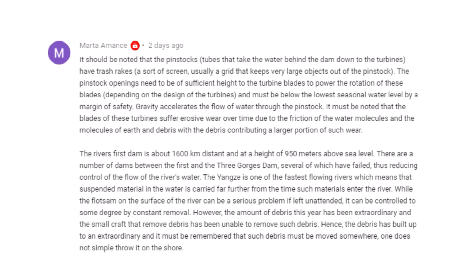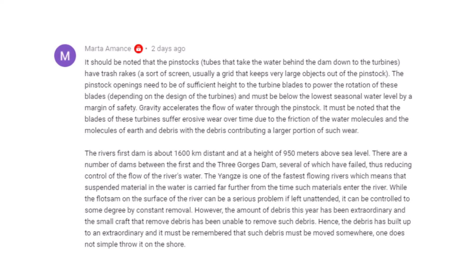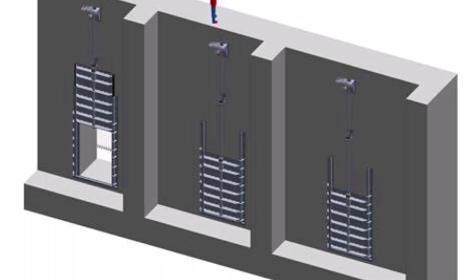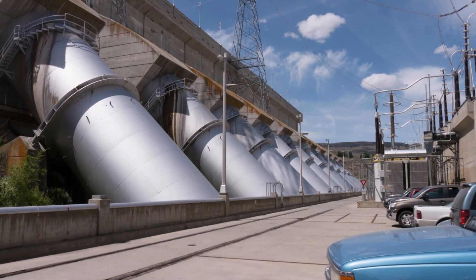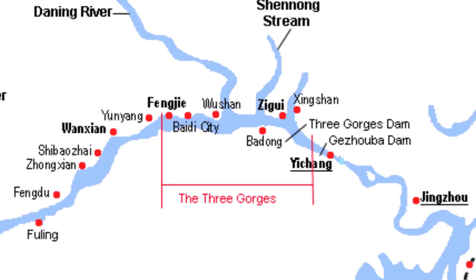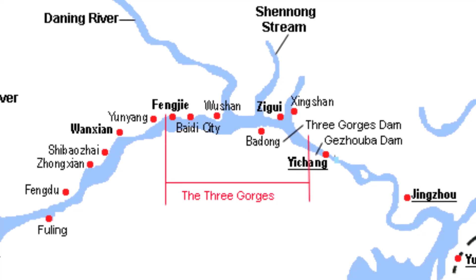It should be noted that the penstocks — the tubes that take the water behind the dam down to the turbines — have trash rakes, a sort of screen or grid that keeps very large objects out of the penstock. The penstock openings need to be of sufficient height to the turbine blades to power their rotation, and must be below the lowest seasonal water level by a margin of safety. Gravity accelerates the flow of water through the penstock. The blades of these turbines suffer erosive wear over time due to friction of water molecules and molecules of earth and debris, with debris contributing a larger portion of such wear. The river's first dam is about 1,600 kilometers distant at a height of 950 meters above sea level, and there are a number of dams between the first and the Three Gorges Dam.